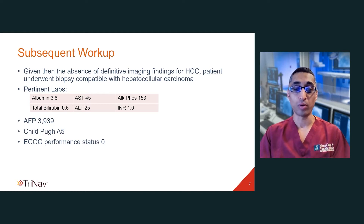Liver function tests were normal. The patient had a Child-Pugh score of A5 and had a normal ECOG performance status of zero. Of note, her alpha-fetoprotein was markedly elevated at almost 4,000.